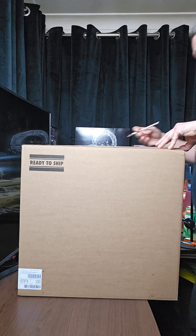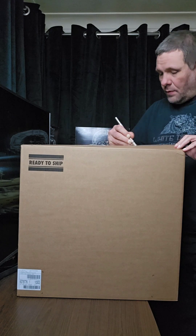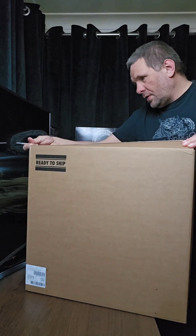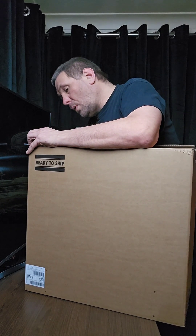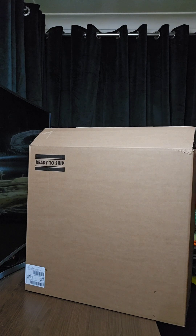Being very careful, because I don't want to slice the bottom — although we'll be opening the bottom, so we can. Let's see what we've got. Hopefully they've sent me the right model — this could be very interesting. Oh yes, they have!